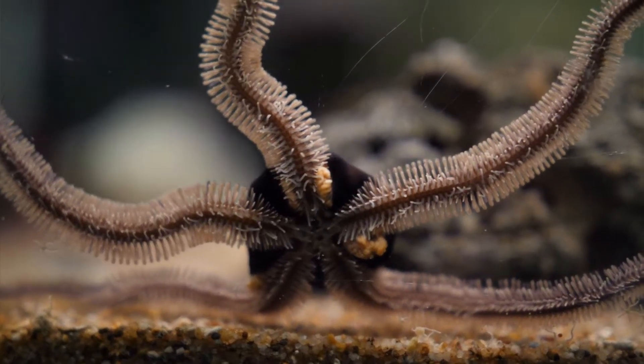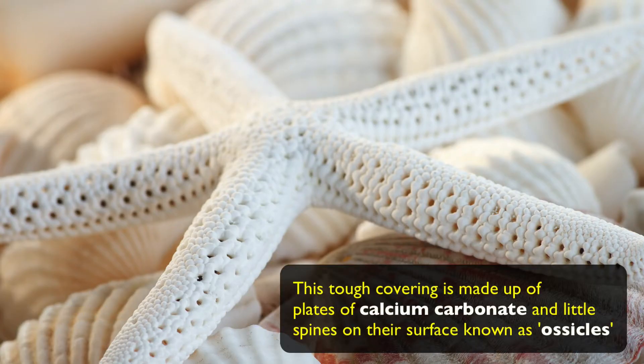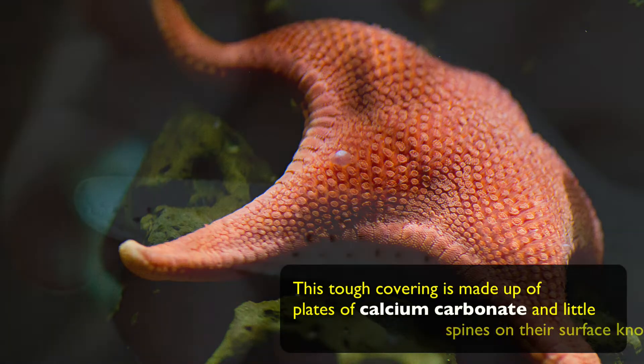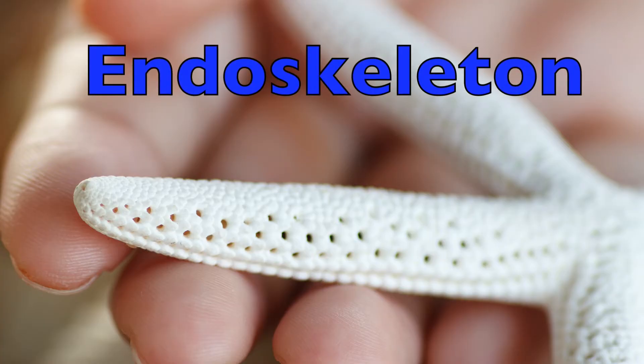That's right. And on the bottom of the central disc is their mouth. They can't speak — they only use it to eat with. We also have a spiky shell which offers us protection. And depending on the kind of starfish, our skin may feel leathery or even slightly prickly. This tough covering is made up of plates of calcium carbonate and little spines on their surface known as ossicles. And these form the endoskeleton, which can look like spines and sand granules.